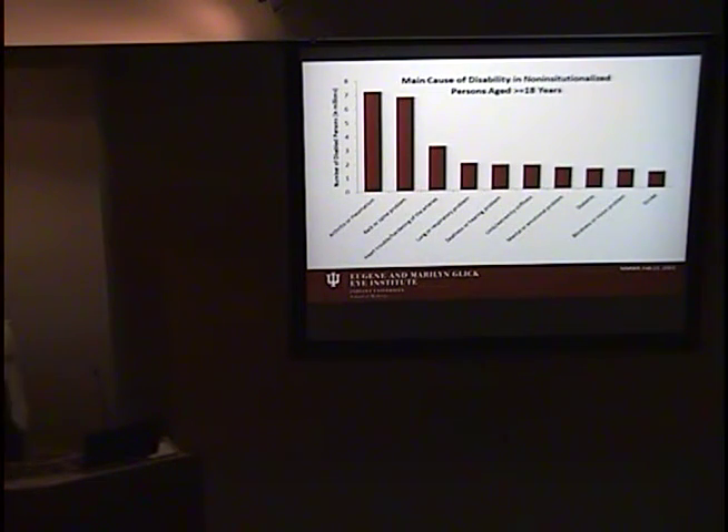Low vision and blindness is a major cause of disability. It ranks in the top 10 for disability in U.S. adults. After the first three — arthritis, back and spine problems, and heart problems — the rest of the top 10 is pretty comparable. Blindness and vision problems come in at number nine, but there's not much difference between the number four and number ten spots.